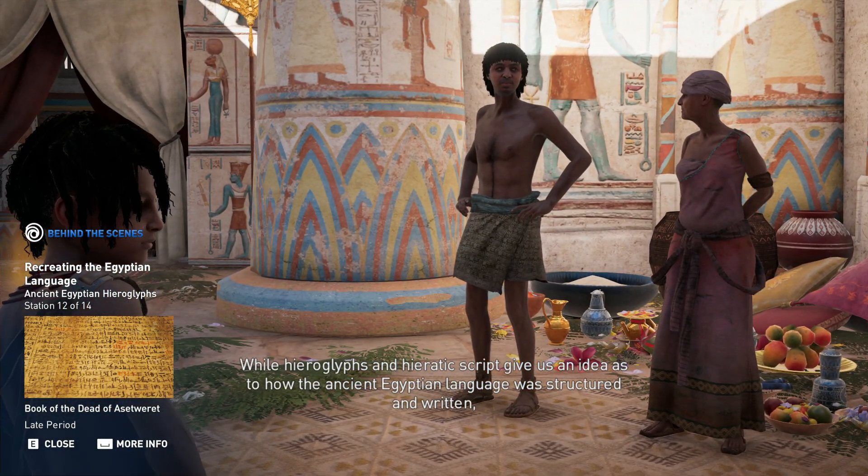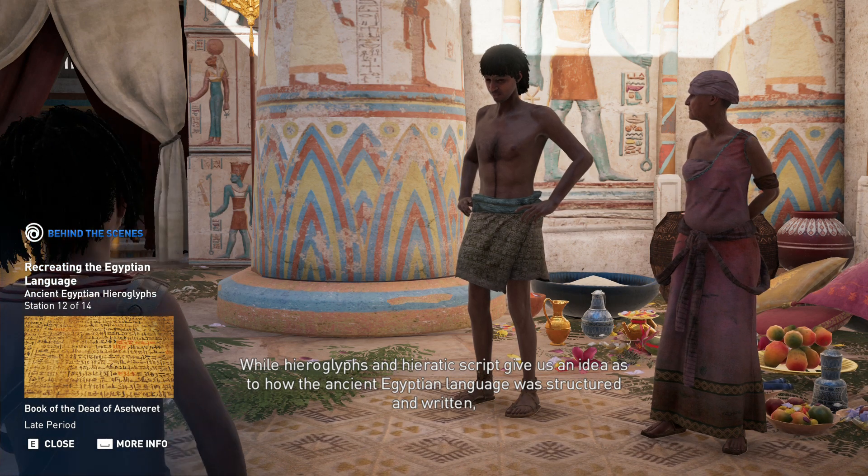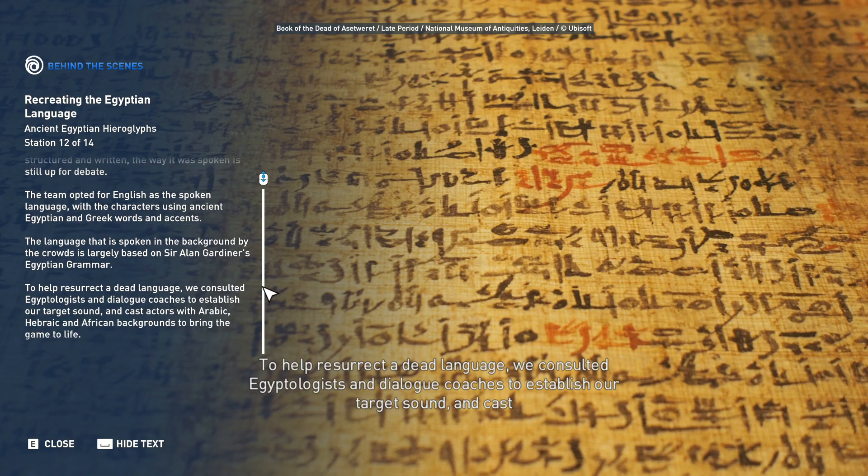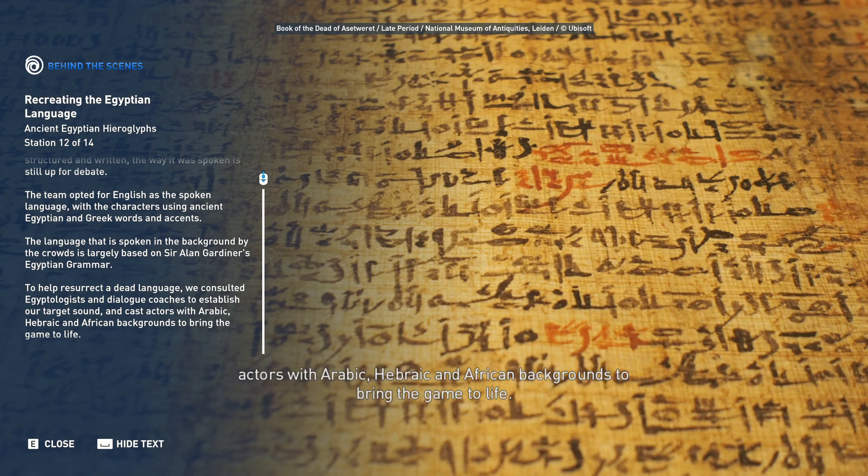While hieroglyphs give us an idea as to how the ancient Egyptian language was structured and written, the way it was spoken is still up for debate. The team opted for English as the spoken language, with characters using ancient Egyptian and Greek words and accents. The background crowd language is largely based on Sir Alan Gardiner's Egyptian grammar. Egyptologists and dialogue coaches were consulted to establish the target sound, and actors with Arabic, Hebraic, and African backgrounds were cast to bring the game to life.